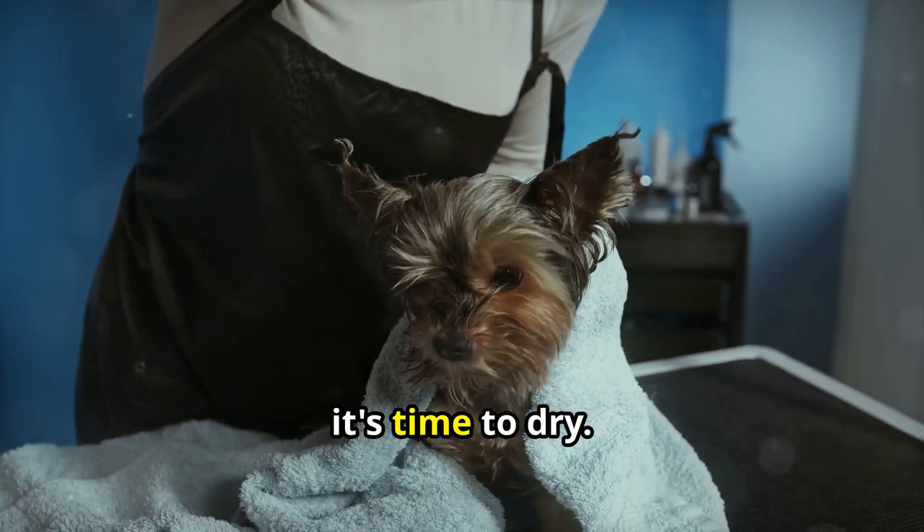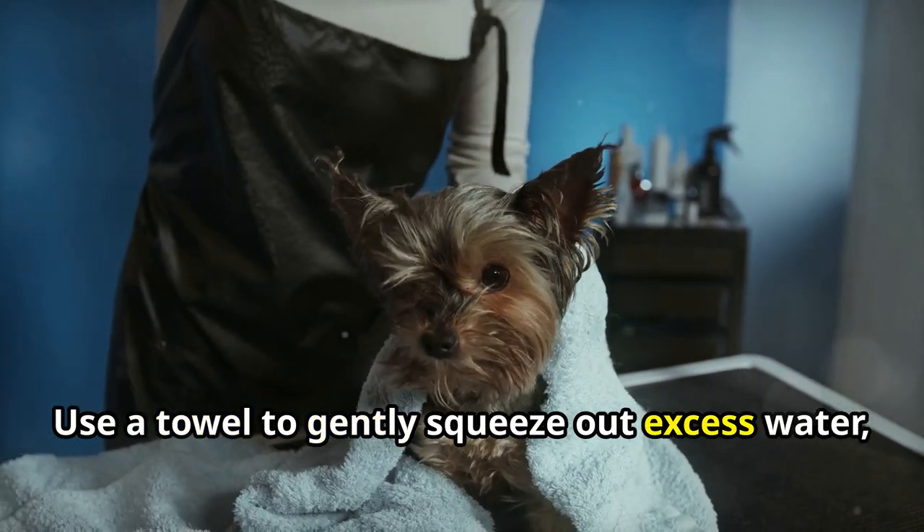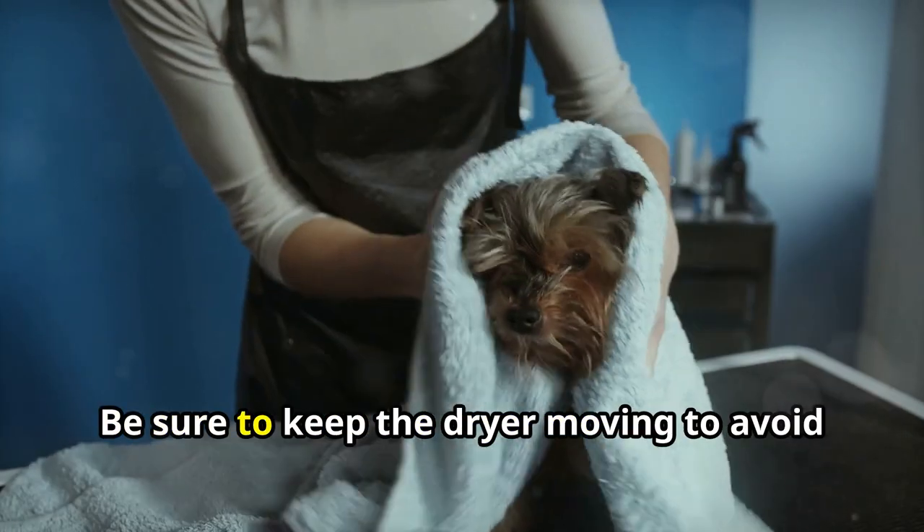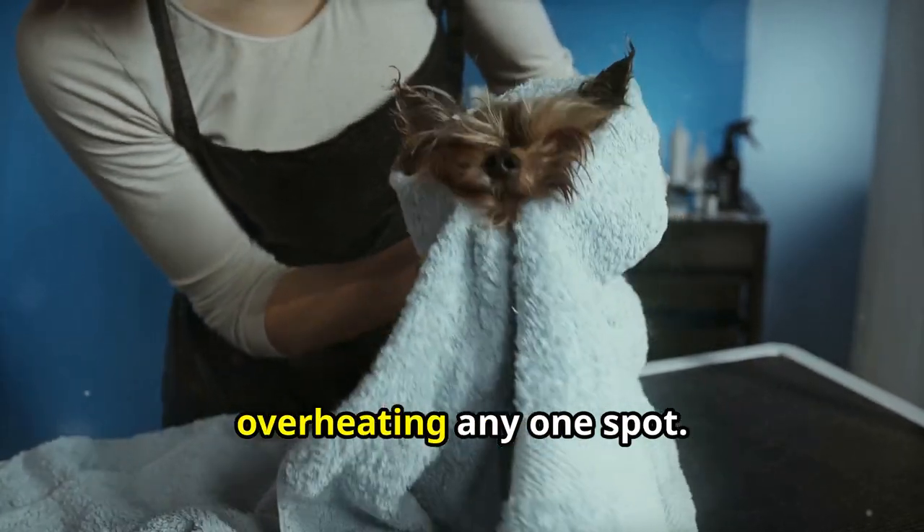After the bath, it's time to dry. Use a towel to gently squeeze out excess water, then use a blow dryer on a low, cool setting. Be sure to keep the dryer moving to avoid overheating any one spot.